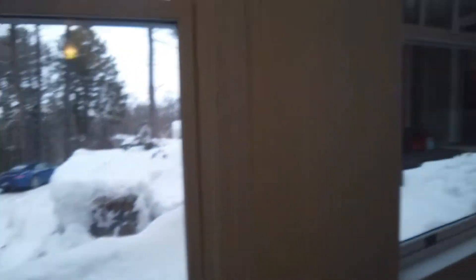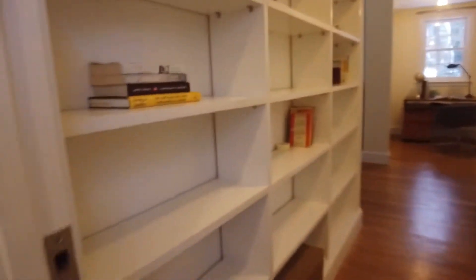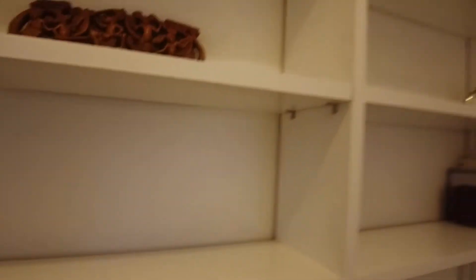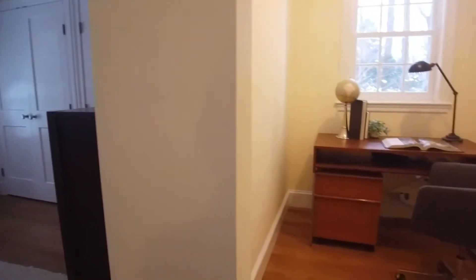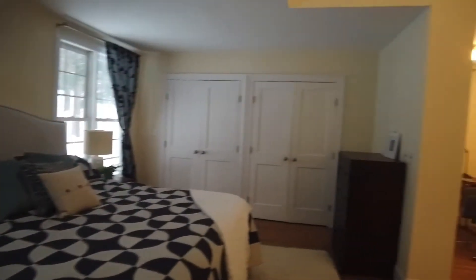Now I'm going to come up here and show you the master suite, which is this way. Lots of light in this stairwell. You've got lots of space for books, knickknacks, and photos — this is perfect for that. In here, you've got a nice little office area. In today's time, the more office areas we can have, the better. Now here you've got two sets of double closets on each side.